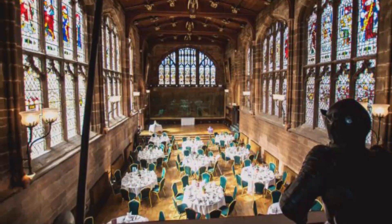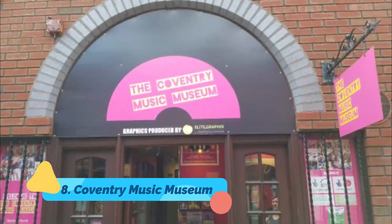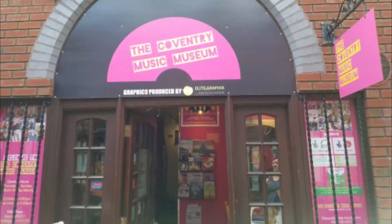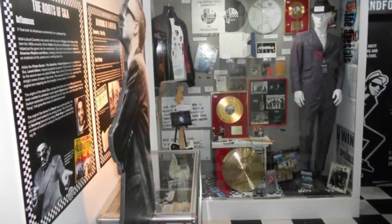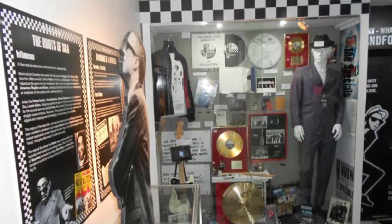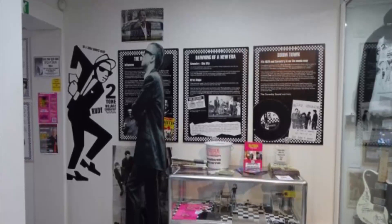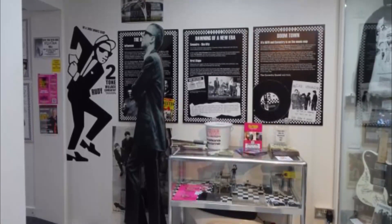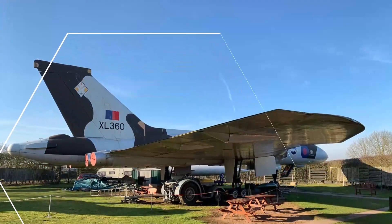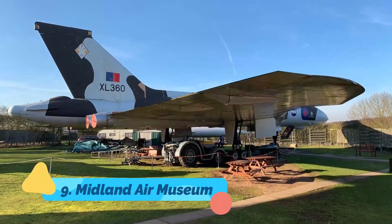Number eight: Coventry Music Museum. Music lovers unite at the Coventry Music Museum, filled with memorabilia that follows the Coventry and Warwickshire music scene all the way back to Roman times. You can spend hours in this beloved spot. This is the love child of Pete Chambers, a music historian and journalist, and his wife Julie, and is run by volunteers.